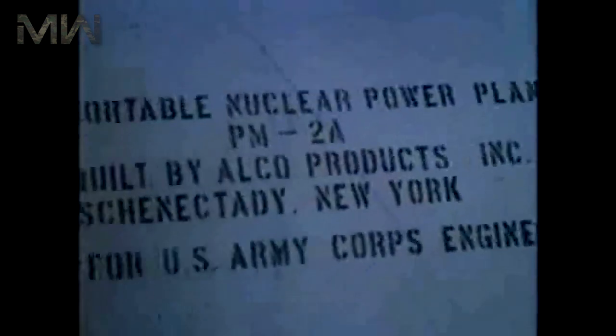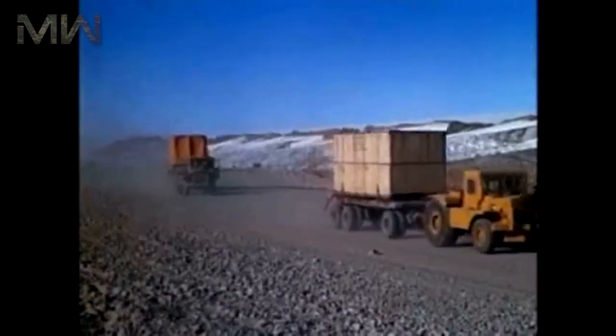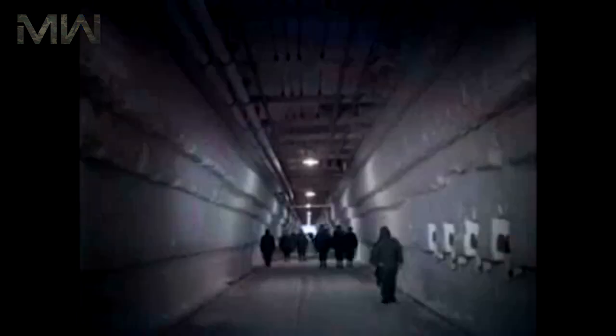A total of 21 trenches would be cut and covered with arched roofs, within which prefabricated buildings were then erected. With a total length of 3,000 meters, these tunnels also contained a hospital, a shop, a theater, and a church. The total number of inhabitants would be around 200.